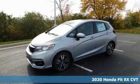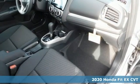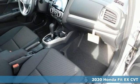Here's a new 2020 Honda Fit. No matter what your cargo carrying needs are, this Honda will make it fit. It comes with all the amenities you need.